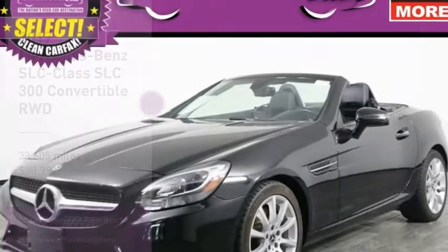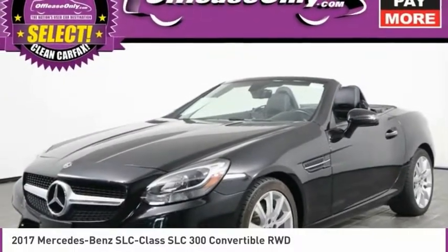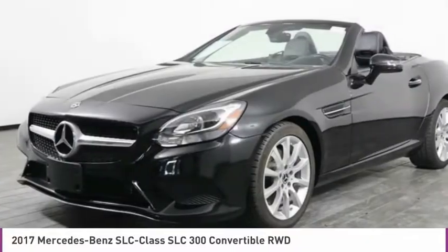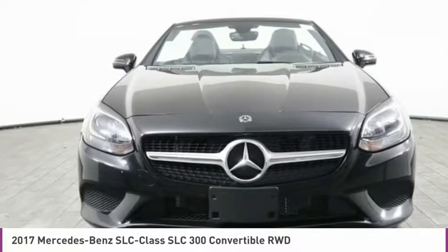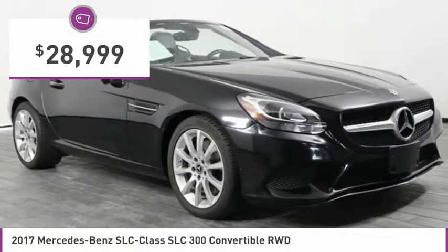This great vehicle is equipped with great features. You want to take this vehicle home? Make a great choice today. Visit the dealership today and see this vehicle firsthand. It is priced below $30,000.